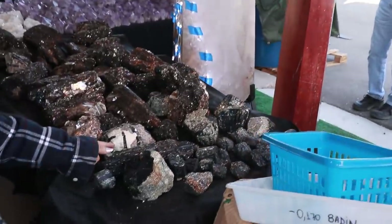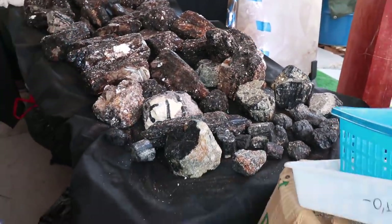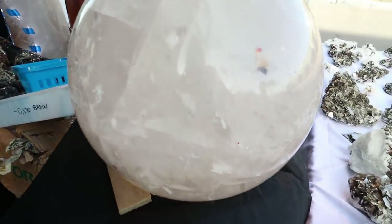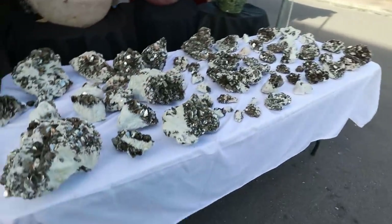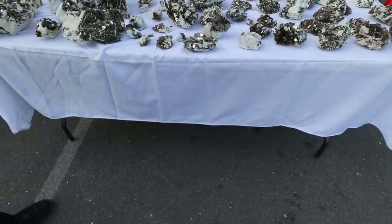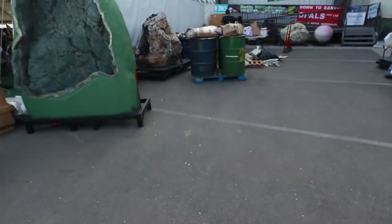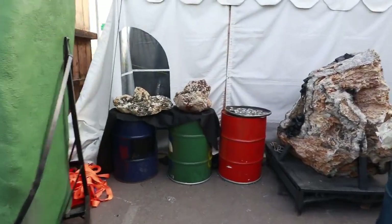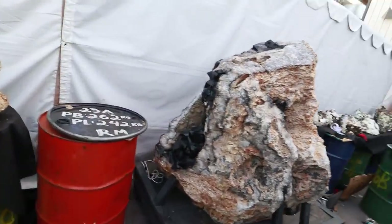We are waiting for the shuttle to go back, but as always there's a bunch of stuff. Oh, that's black tourmaline — yeah it's got the energy, it's nice. Look at that sphere. There's more stuff over here, look at this quartz.